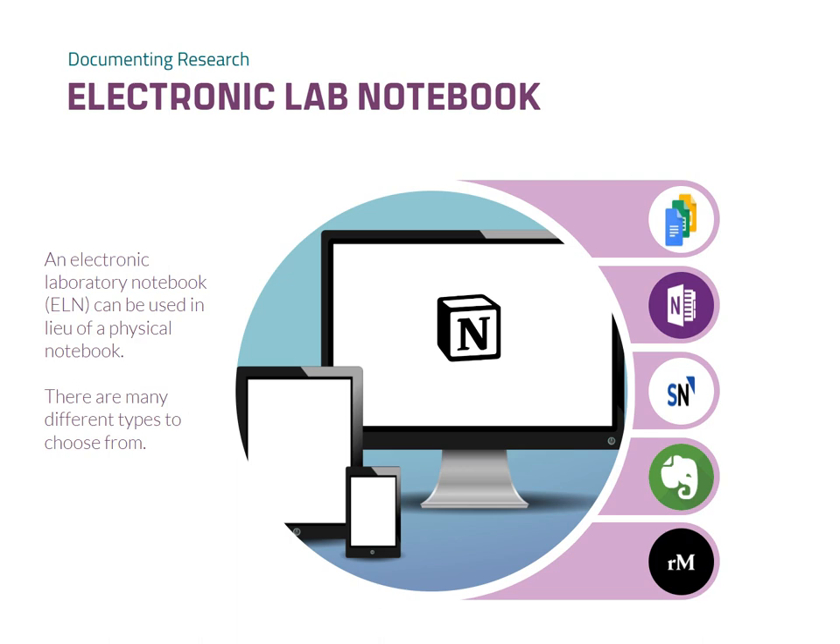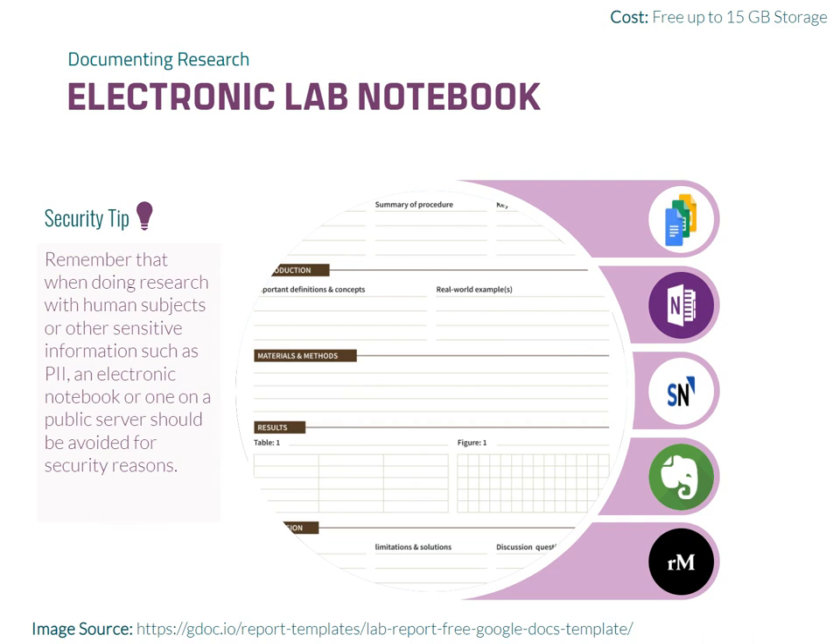Here are some examples of tools that can be used as electronic laboratory notebooks. Google Docs offers a clean and simple interface for note-taking and documentation. It is integrated with Google tools, facilitating seamless collaboration and sharing.